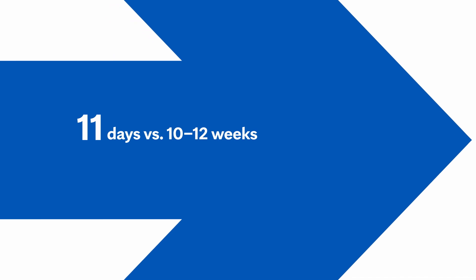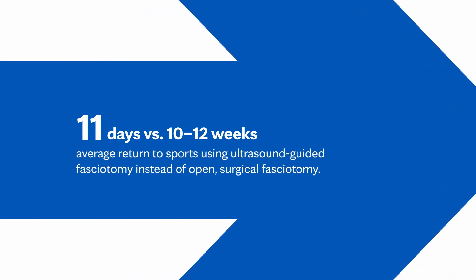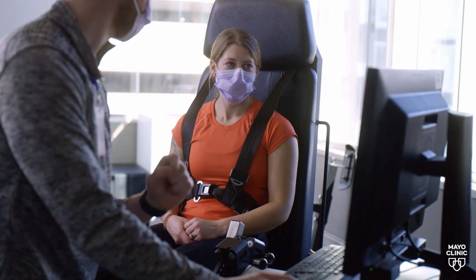That can include what we consider an ultrasonic fasciotomy or a platelet-rich plasma procedure. When we perform these procedures under ultrasound guidance, the complication rate drops to almost nothing. Typically patients have no scar after the procedure, minimal pain, and a very low complication rate.